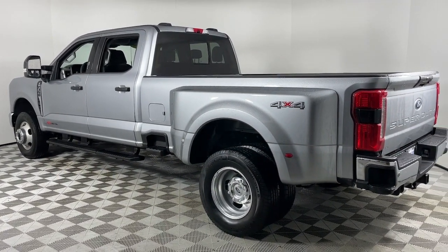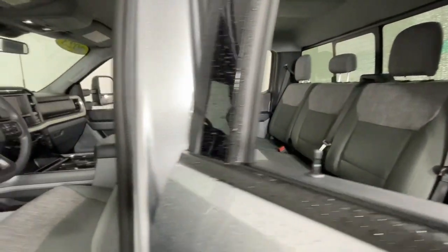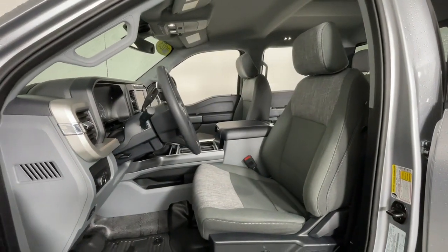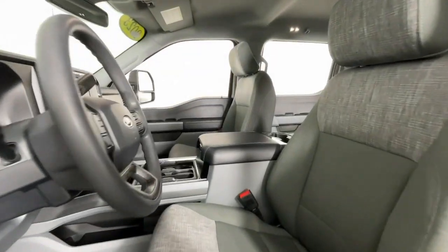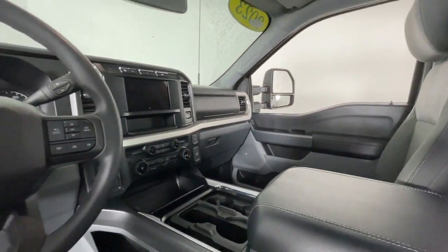This Super Duty leverages military-grade aluminum alloy, high-strength steel, rugged components, a stiffer, stronger frame than previous models, and improved axle strength to bring you extraordinary performance, even in the most extreme conditions.